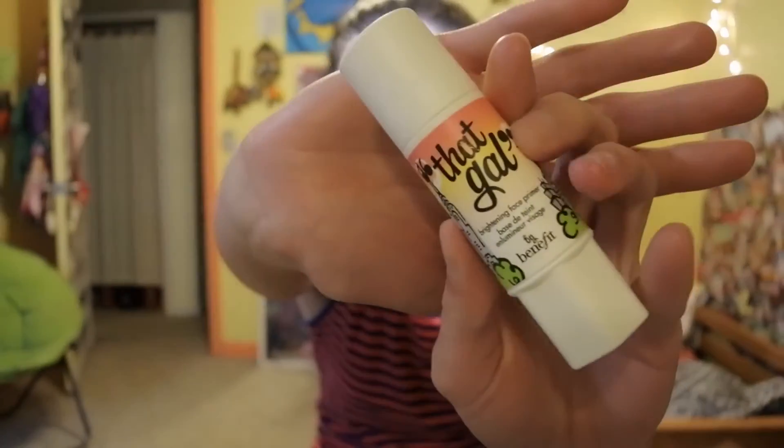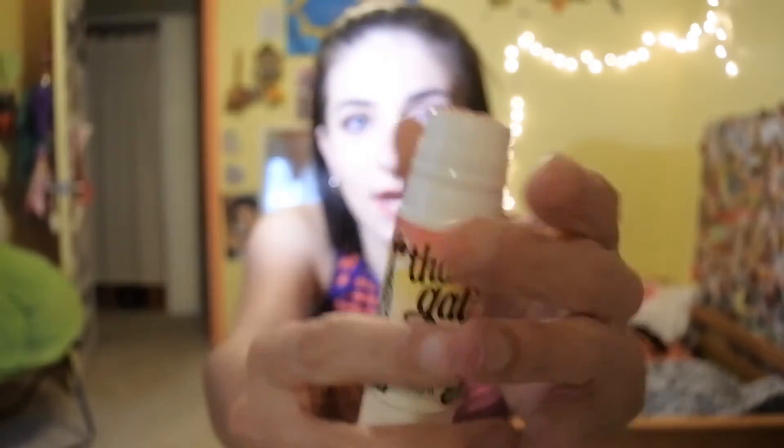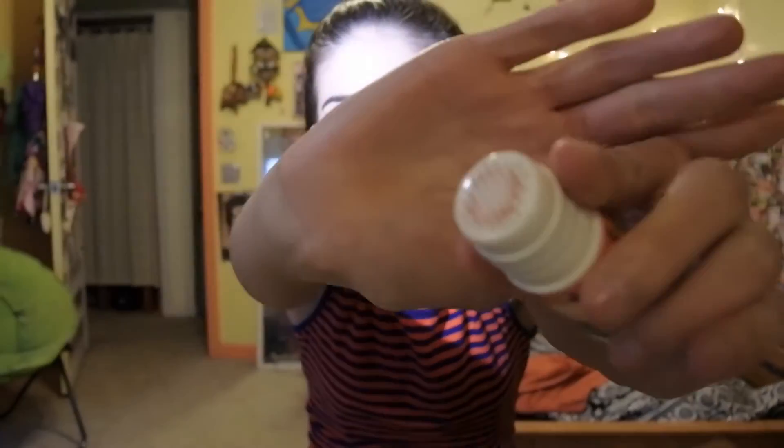The next product I want to talk about is a new primer — it's That Gal by Benefit, and it just looks like this. The packaging of this product is quite unique; I've never seen anything like it and I was hesitant to buy it just because of the unusual packaging. Basically the top has tiny little holes and you screw up the bottom and it comes out at the top. You put it all over your face — I do two small streaks on each cheek, one on the nose, and three on my forehead. It makes my foundation look so much more flawless and it really has a brightening element with that pinky tone underneath.